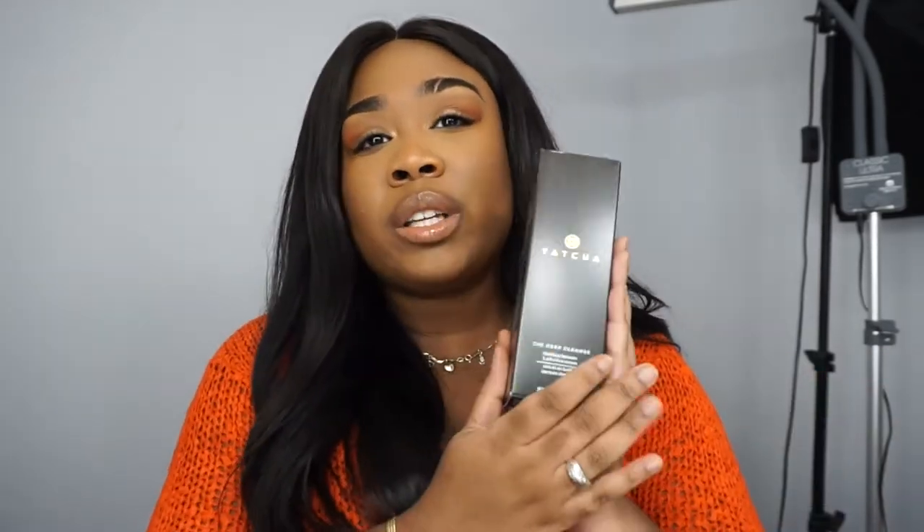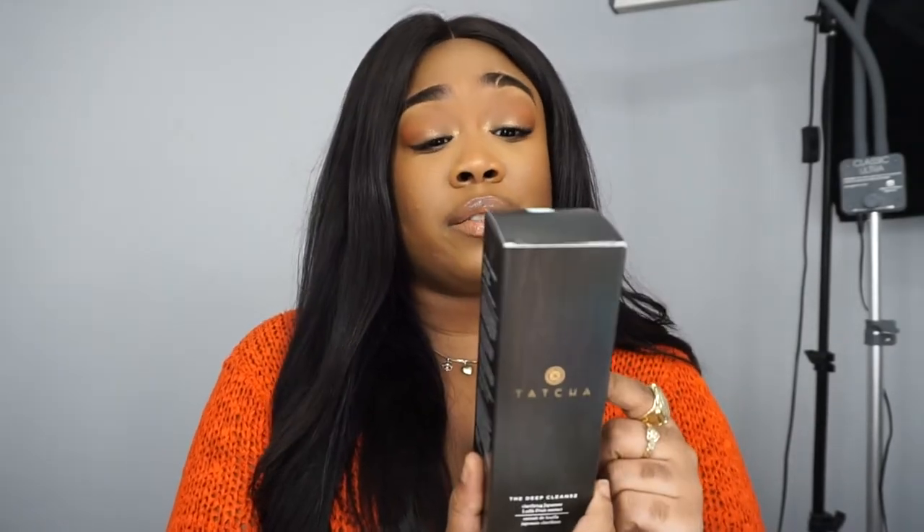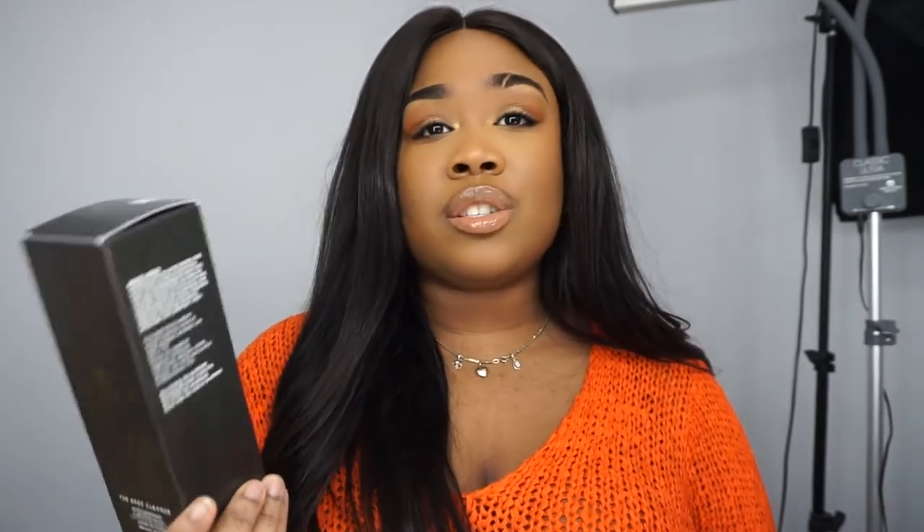Let's go back to skincare — this is the last skincare product I didn't feature. This is my holy grail face wash: the Tatcha Deep Cleanse Clarifying Japanese Lufa Fruit Extract Cleanser. I cannot say enough good things about this face wash. It says it's for normal to oily skin, but I have combination dry-to-oily skin sometimes, and this just feels so amazing and refreshing on the face.